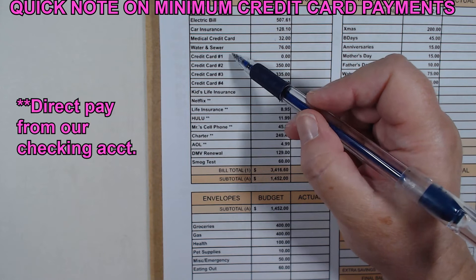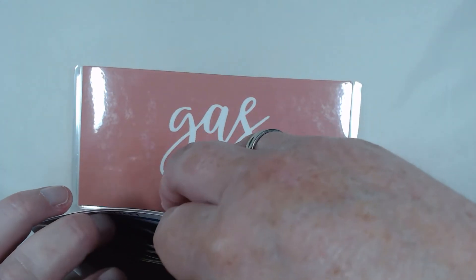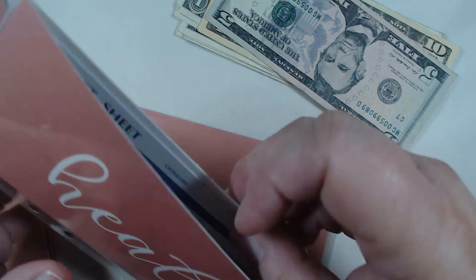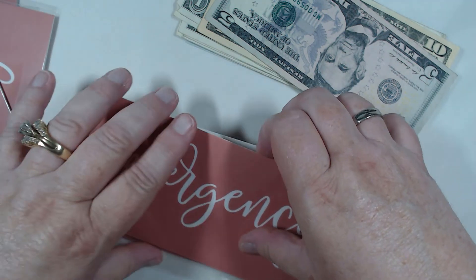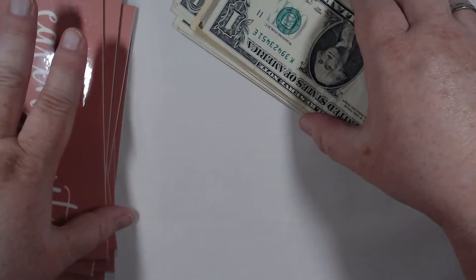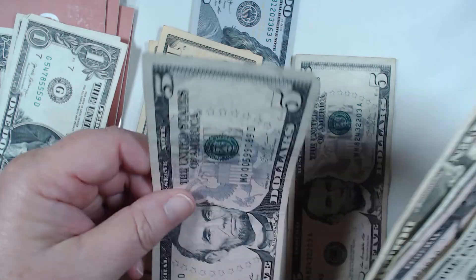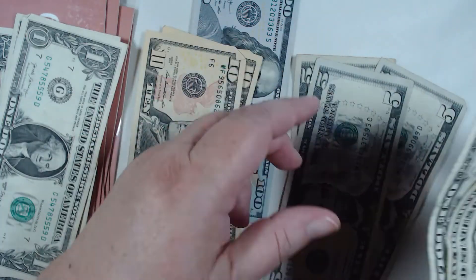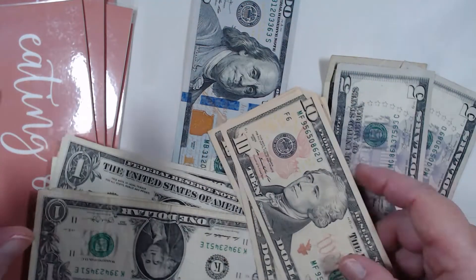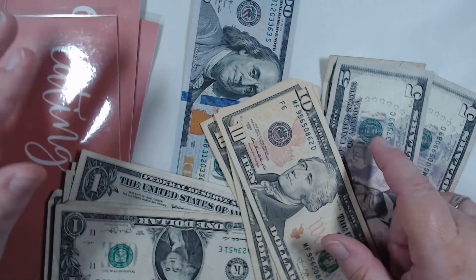Before we start stuffing for September, let's take care of everything left over from August. Here's our groceries, here's gas, nothing in health, nothing in pets — it was a tough month — nothing in the emergency envelope, and a little left in eating out. I still have my $100, working on that grocery challenge. We've decided to do a few more savings challenges. I have no $20s left, so all my $1s, $5s, and $10s from the cash envelopes are going into extra savings funds.